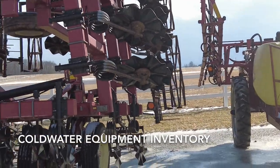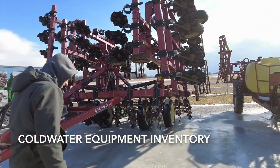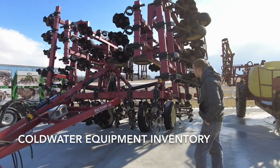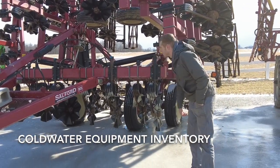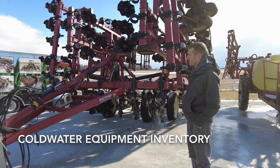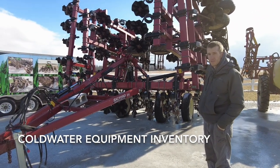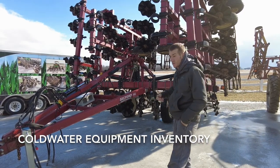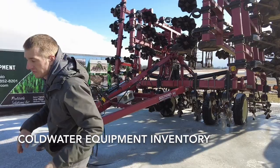If I don't slip and fall on the ice — this is a really nice 40-foot Salford 570. We got this thing in, put brand new blades on it, and it's ready to go for spring. Something like this I think we're asking somewhere around $55,000 for it, but it's something that could cover a lot of acres for you this spring to get ready for the planter.